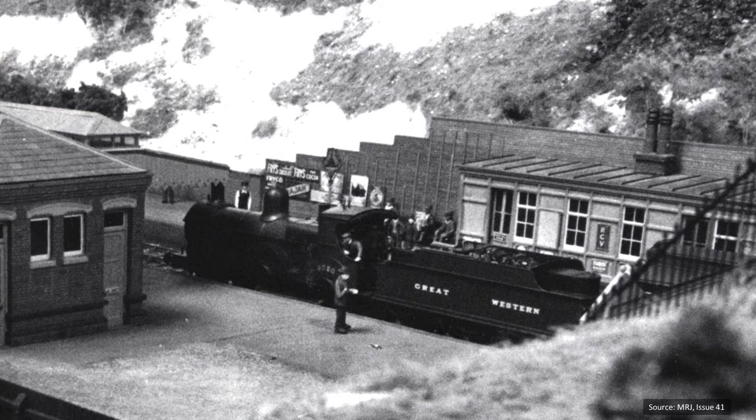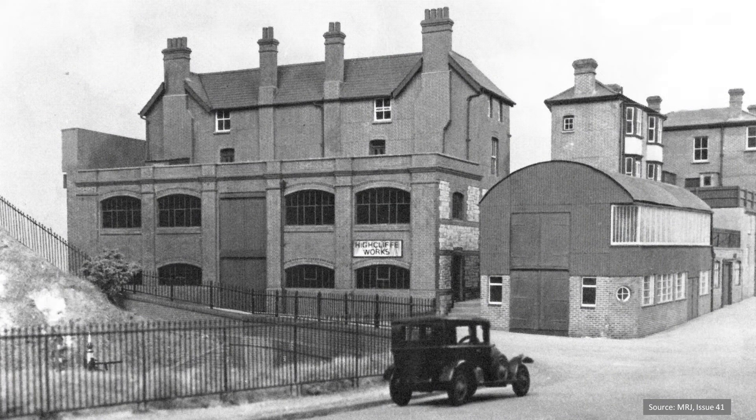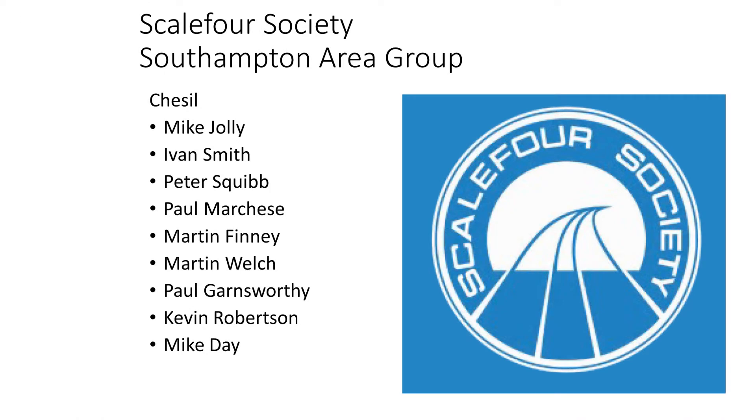Real or model? The layout was well executed scenically, with locos from Martin Finney. An example of superb modelling from Mike Jolly: the execution of the barrel vaulted building — and the real thing is still there, looking exactly like this. There are many people who contributed to Chesil as part of the Southampton area group. Mike Jolly went on to be mostly a 7mm broad gauge modeller, so this is his P4 memorial.